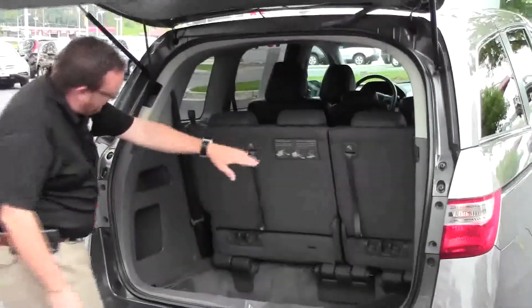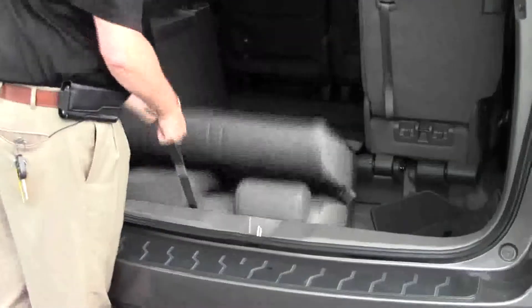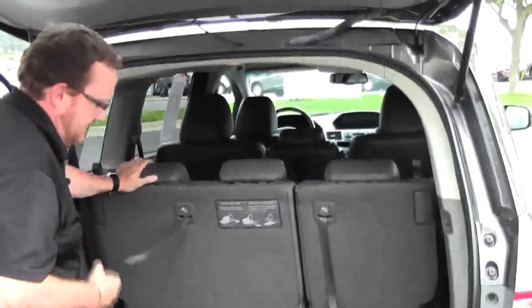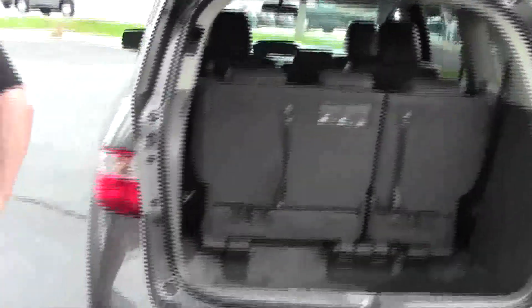You have your 60/40 fold-flat seats that will lay flat into the floor if you need the additional space. The second row of seats will come all the way out if you need that space. All the floor mats are here and lots of storage. The Odyssey is an eight passenger van.